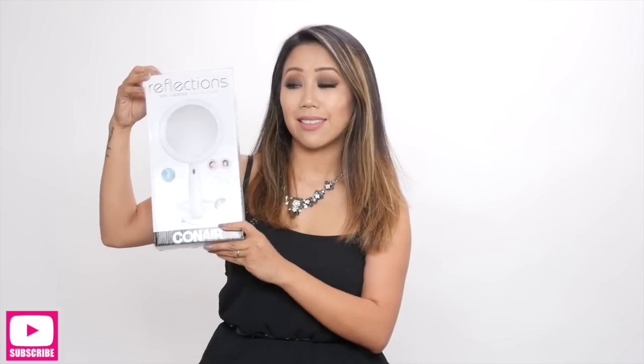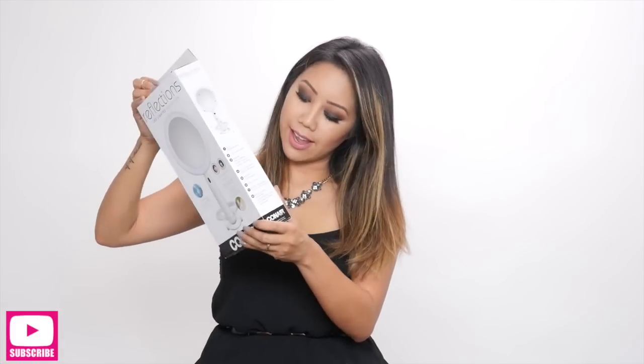Now on to the random items. The first one is from the brand Conair — this is the Reflections LED Lighted Collection. It's a mirror, and let me show you exactly why I purchased it. It has the regular mirror on one side and a 10x magnification on the other. The best part: click this button and it's lighted. The light is white, not yellow, which is great. It runs on three AA batteries, so it's portable.